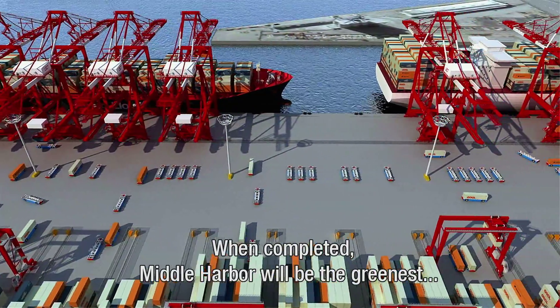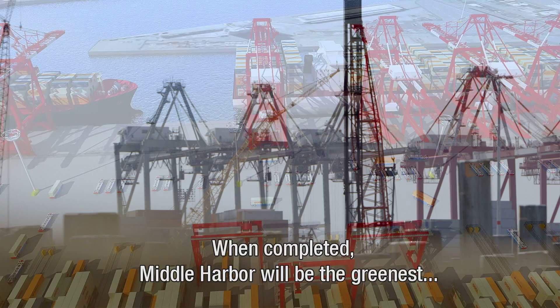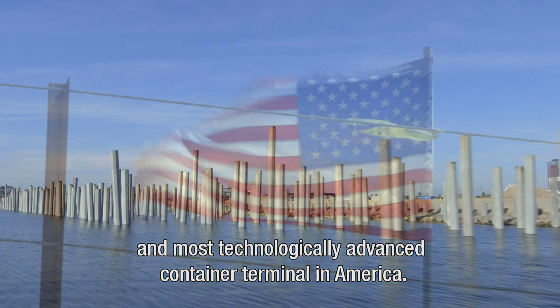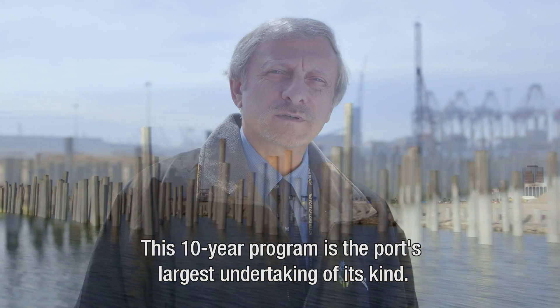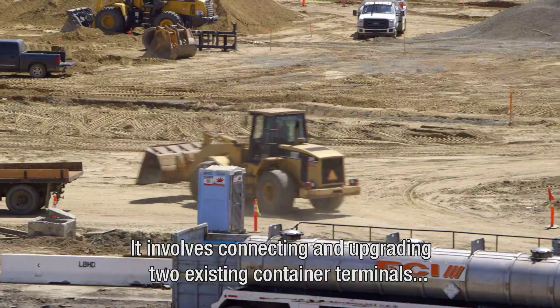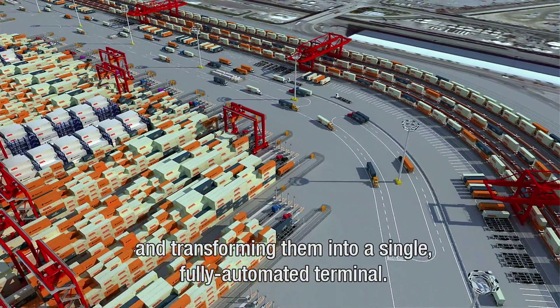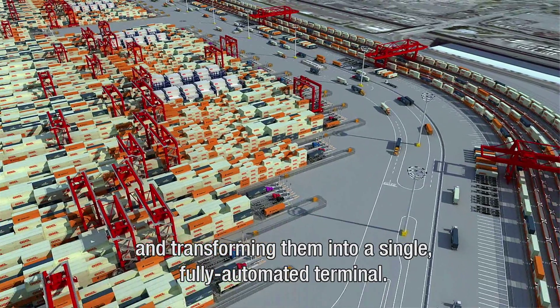When completed, Middle Harbor will be the greenest and most technologically advanced container terminal in America. This 10-year program is the port's largest undertaking of its kind. It involves connecting and upgrading two existing container terminals and transforming them into a single, fully automated container terminal.